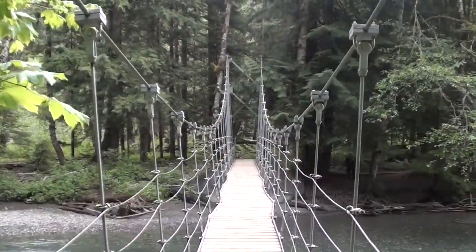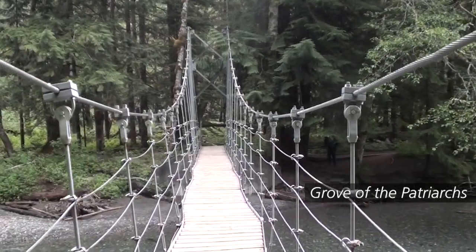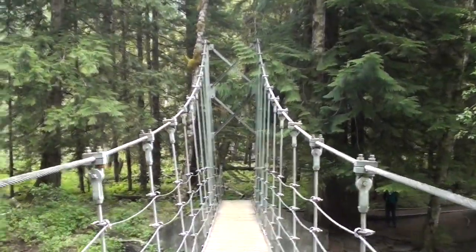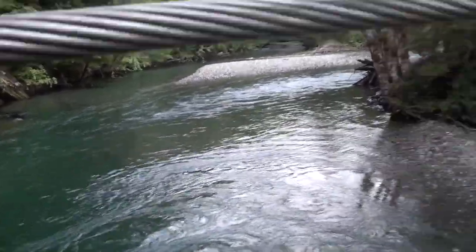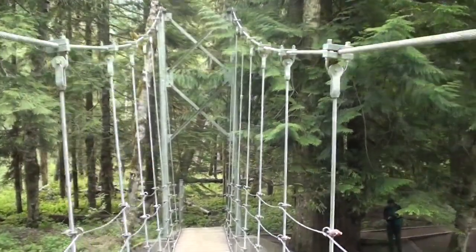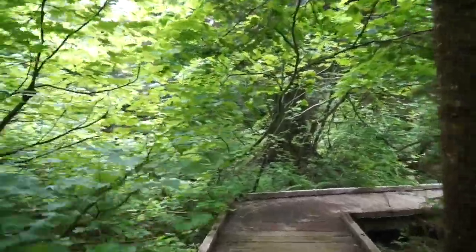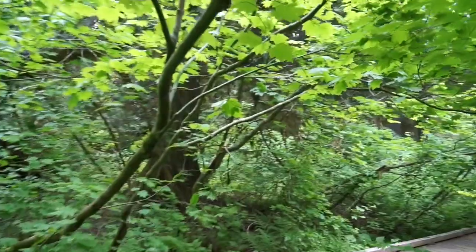Over a river, a narrow suspension bridge. Beneath the bridge, the wide green river meanders. Words read Grove of the Patriarchs. In the forest, a wide boardwalk. On either side of the wooden walkway, bright green leaves on trees, bathed in sunlight. Tree branches stretch out across the walkway.